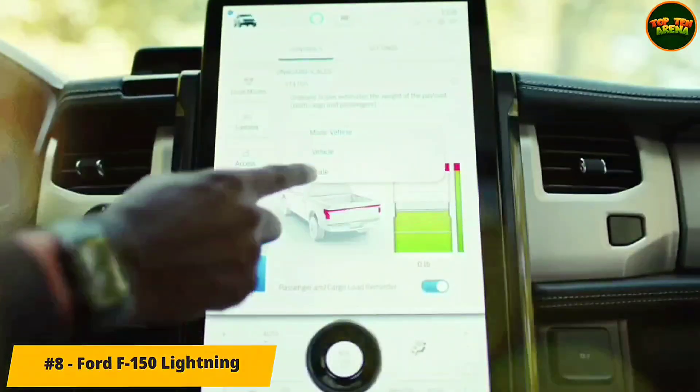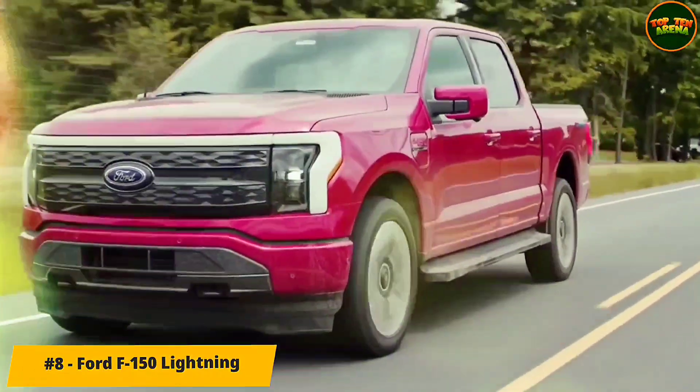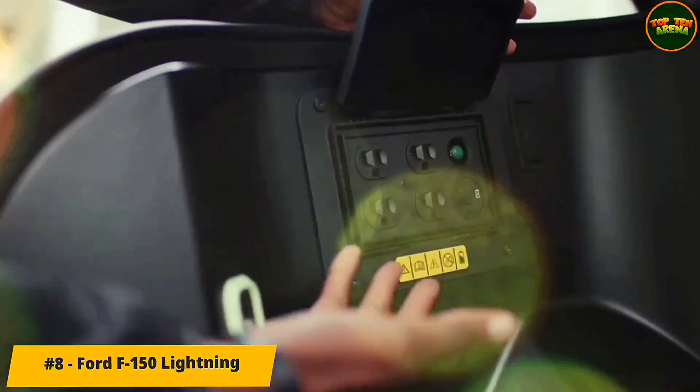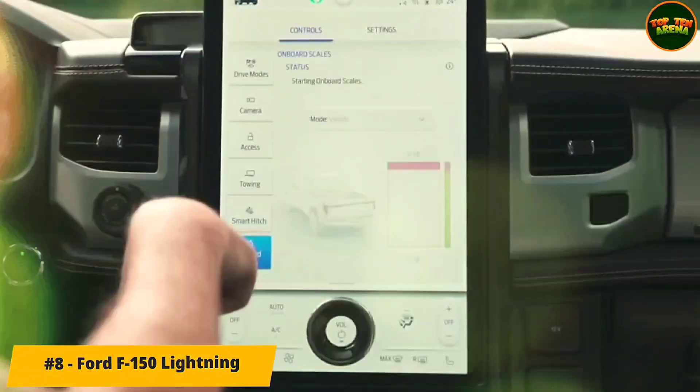Number 8: Ford F-150 Lightning. The electric pickup offers ample storage with a 14.1-cubic-foot mega power frunk and advanced capabilities like onboard power that can be used to power home essentials, a campsite, or workstation. Ford's electric truck is capable enough for those looking to switch from its gas-powered peers while gaining a massive tech upgrade.